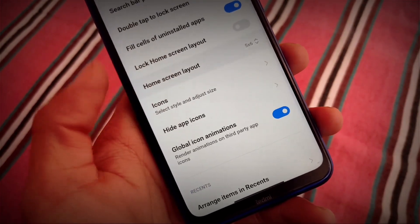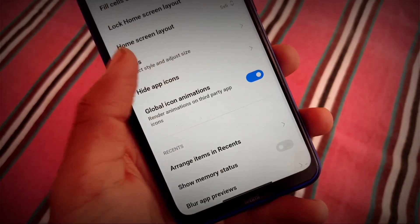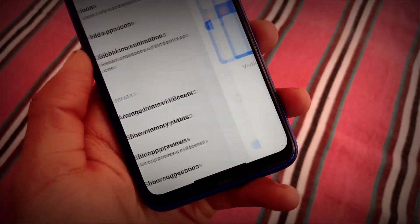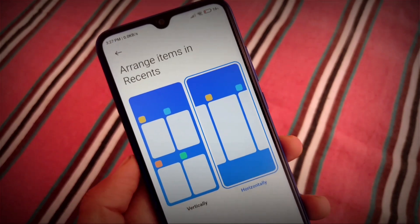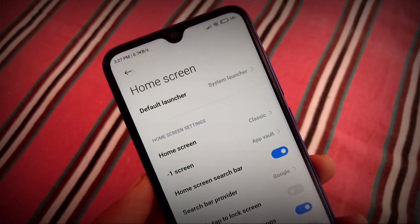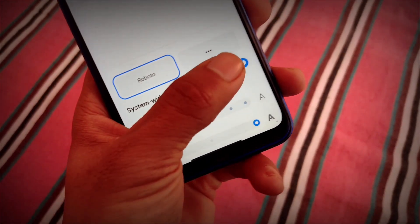The Home Screen Layout has good options — 4x6, 4x7, up to 6x7 — and it includes icon-related things: you can customize the style or the size. You can also arrange items in Recents vertically or horizontally. This is a new kind of launcher feature, and other things are quite the same as expected.